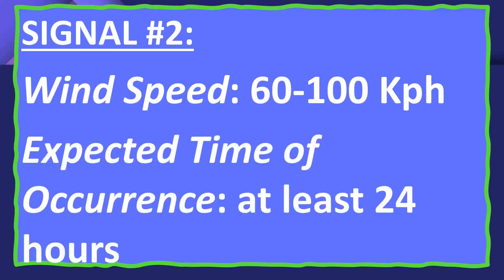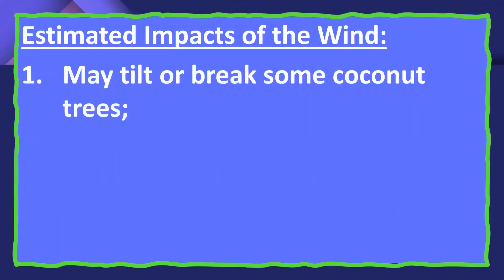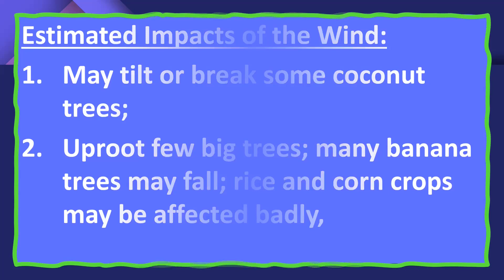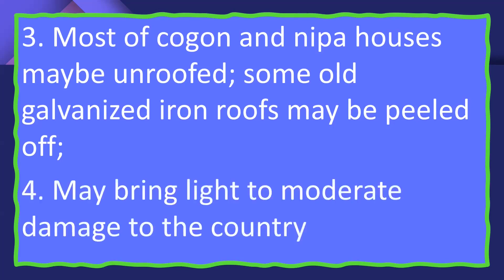For Signal Number 2, the wind speed is 60 to 100 kilometers per hour, and the expected time of occurrence is at least 24 hours. Estimated impacts include tilted or broken coconut trees, uprooted large trees, many fallen banana trees, badly affected rice and corn crops, most cogon and nipa houses uprooted, old galvanized iron roofing peeled off, and light to moderate damage to the community.